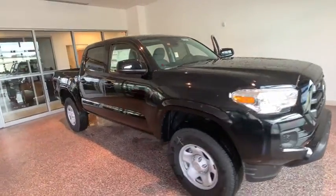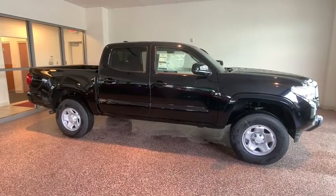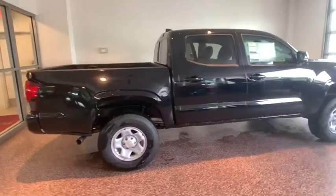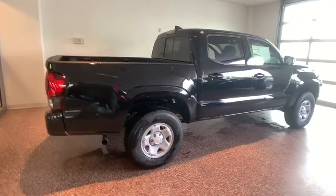2019 Toyota Tacoma. The Toyota Tacoma boasts a roomy interior, a powerful V6 option, and excellent off-road capability, and has been named the best-selling compact pickup by MotorIntelligence.com five years in a row. This vehicle has less than 100 miles.